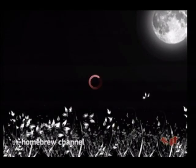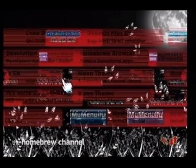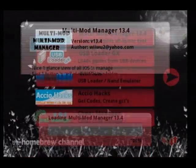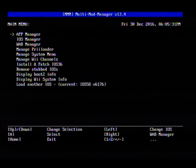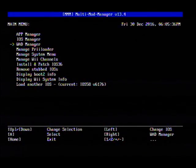I use Multi-Mod Manager — I believe this is version 13.4. If you don't have this or want to use it, look for my other video on Multi-Mod Manager; there will be a download for it in the description.